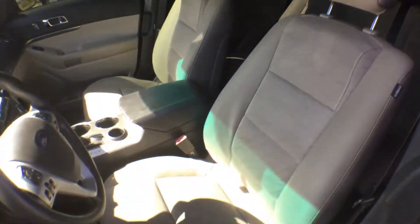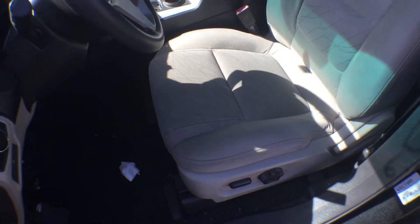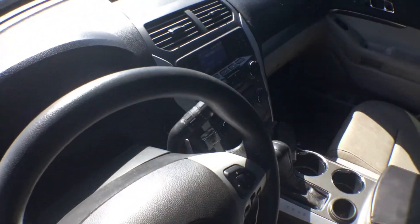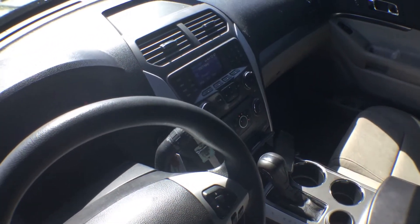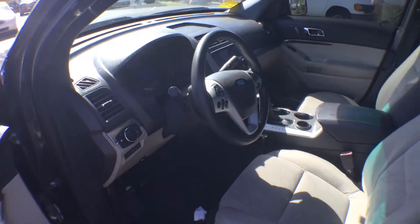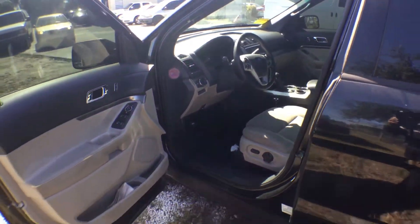Nice seats, no rips or tears. It's got a black headliner. It has some screw holes from electronics — police electronics — around the dash and the headliner, but nothing major. It's got an AM FM CD player, cruise control, power windows.